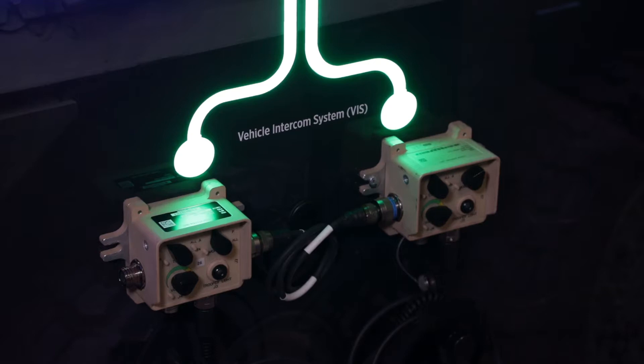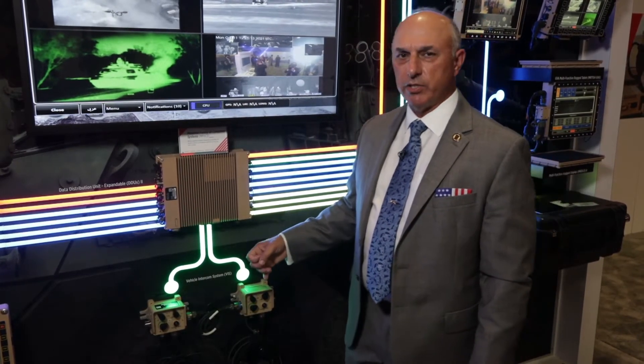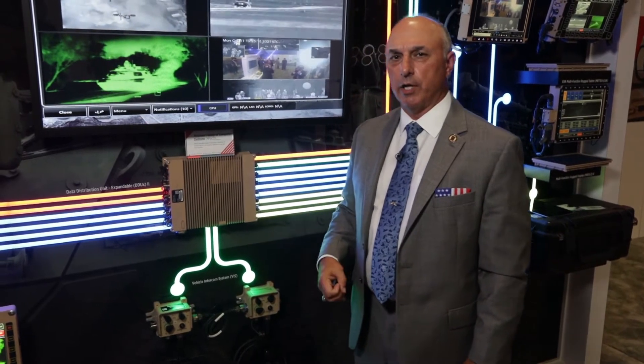Right below that we have a vehicle intercom system that's all digital. It can be tied into the DDUX or it can be used separately. It's voice activated, it's all digital, it's a very good system — very good sound clarity and quality.